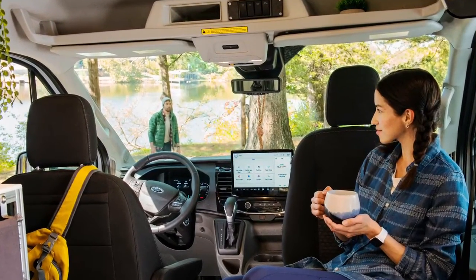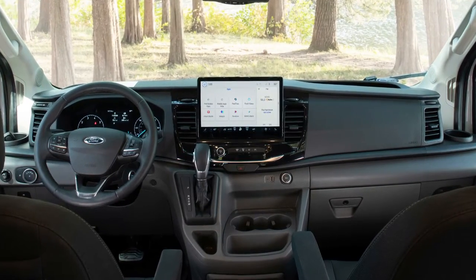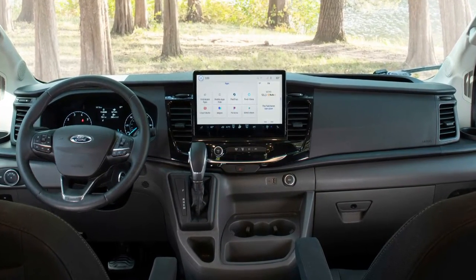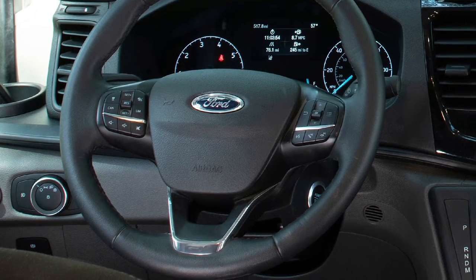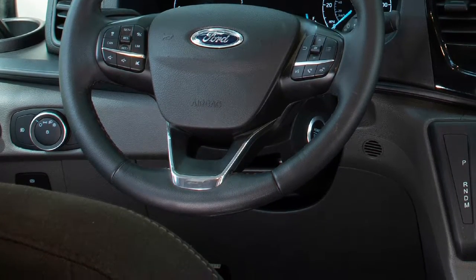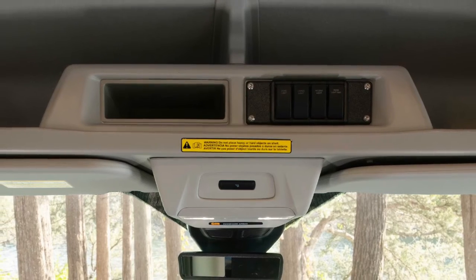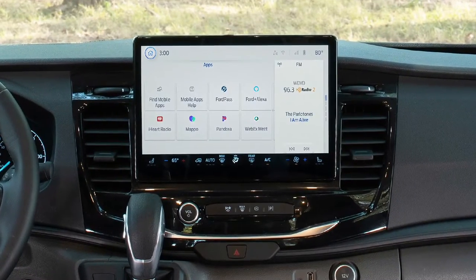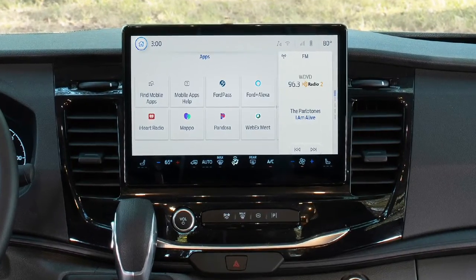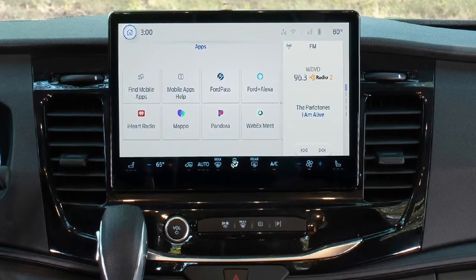Standard equipment also includes a 12-inch touchscreen with the SYNC 4 infotainment system and plenty of outlets for charging all kinds of devices. The tinted glass areas and the lack of rear windows provide enough privacy, while the optional roof vent fan takes care of cabin ventilation.